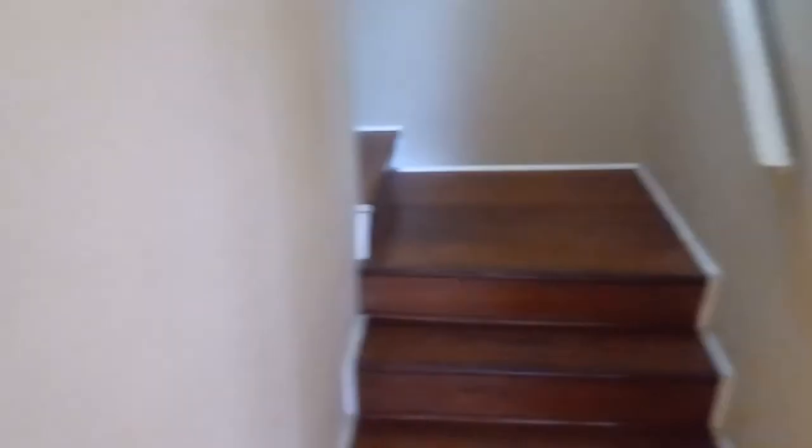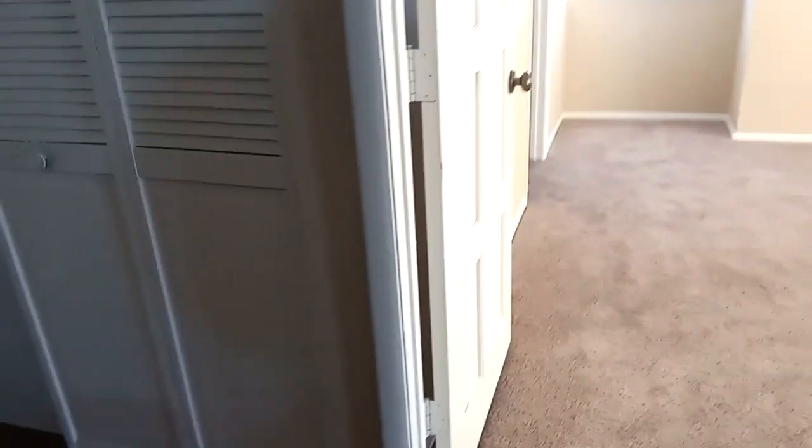This place is going for $1,850, and you've got your downstairs half bath. Then upstairs you're going to have the three bedrooms, two more baths, and the laundry room.